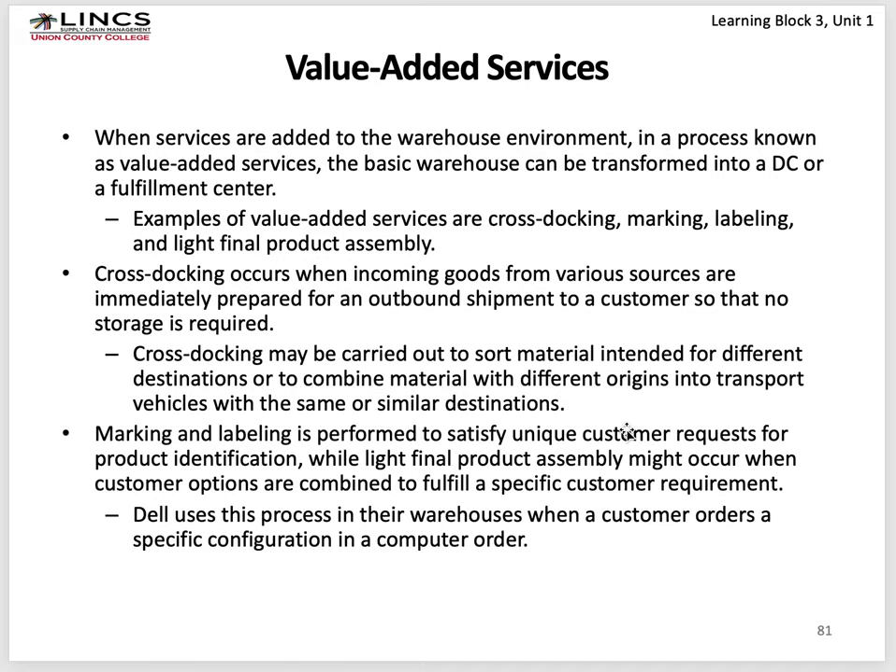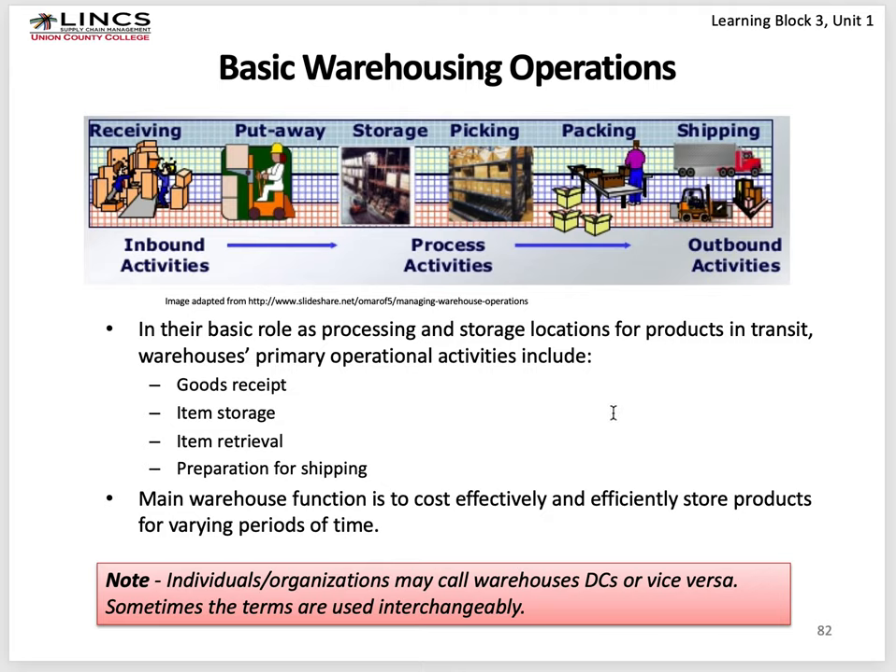Value-added services include cross-stocking, marking, labeling, and light final product assembly. Cross-stocking may be carried out to sort materials intended to go to different destinations. Marking and labeling is performed to satisfy unique customer requests — maybe there's final packaging that Costco wants differently than Walmart or Target. The basic warehouse operations we talk about are receiving, put away, storage, picking, packing, and shipping. Receiving and put away are inbound activities; storage and picking are process activities; packing and shipping are outbound activities.